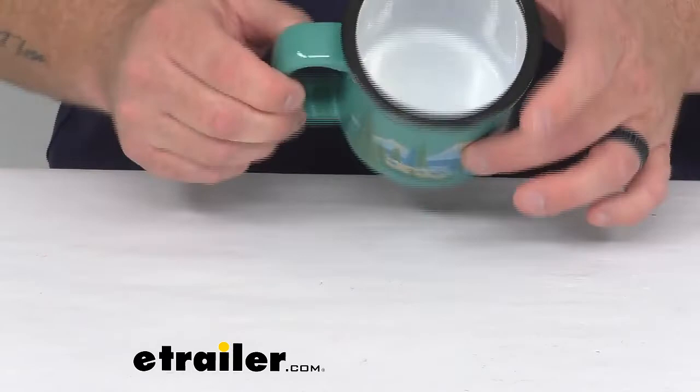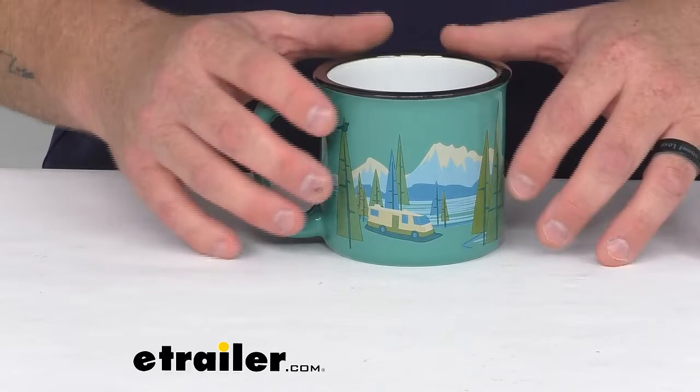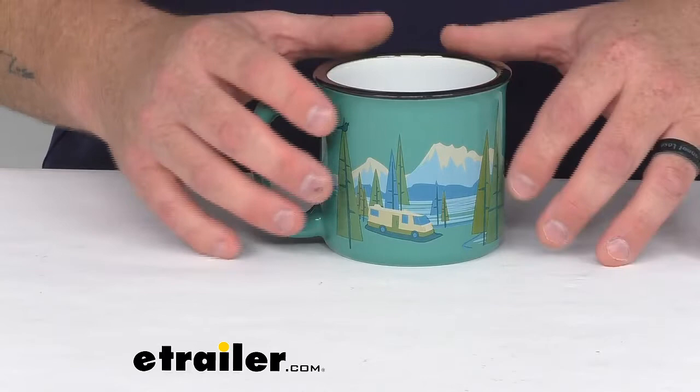It is easy to clean — it's dishwasher and microwave safe. There's a limited lifetime warranty, so if you have any problems with this mug, feel free to give eTrailer a call and we'll see what we can do to help you. Overall, I believe this is a nice mug. If you're a person that likes to be reminded of the impression remarkable scenic views has on us, this mug might be for you. That's a look at the Camp Casual Bird's Eye View Camping Mug. My name is Jared from eTrailer. Have a good one.